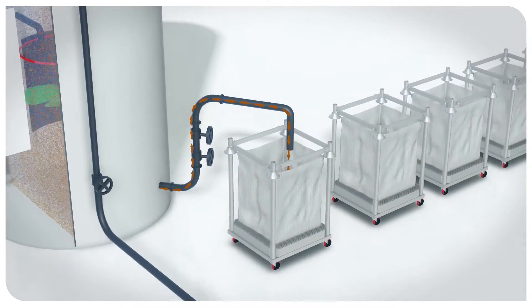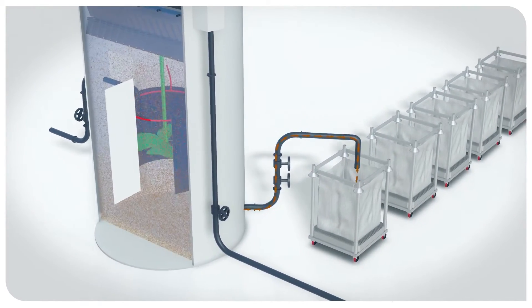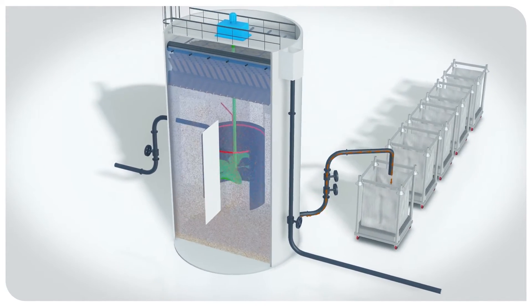In the lower part of the reactor, a hydrostatic purging system allows for the periodical extraction of the struvite prills. These are then drained and stored until they are removed for recycling.